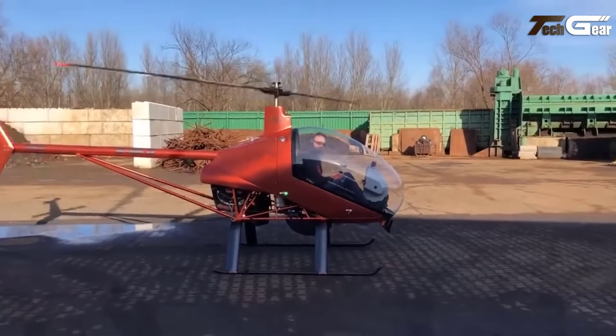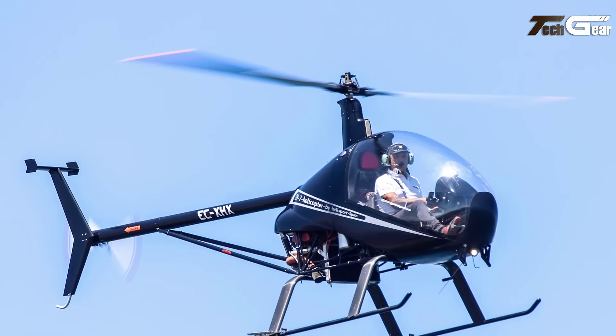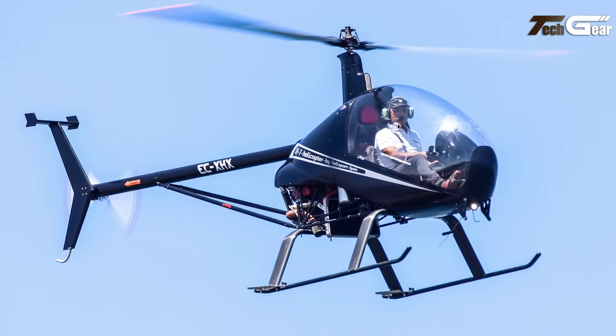Offered as a kit for home assembly, the CH-7 is a thrilling flying experience and an engaging project for aviation enthusiasts, making it an ideal choice for those passionate about the skies.